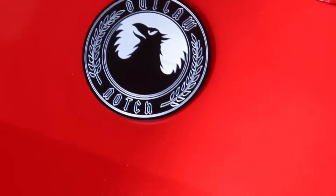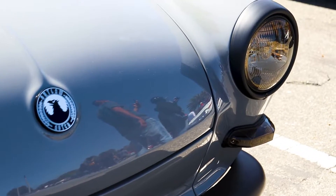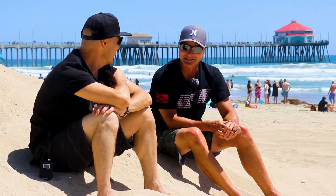Even Volkswagen people don't know that's a Volkswagen when they see the Outlaw Notch. I purposely debadged all the VW emblems just to have a bit more of a conversation piece, knowing people weren't going to know what it was. It's always fun to sit back and listen to people — they think it's a BMW or an older Volvo or something like that, which makes it fun.